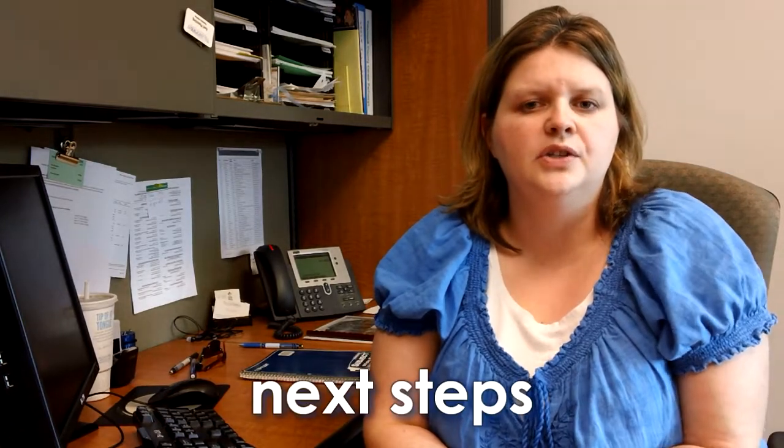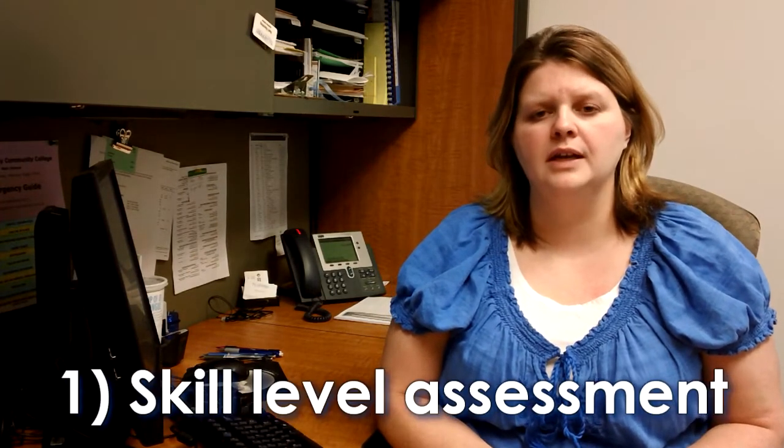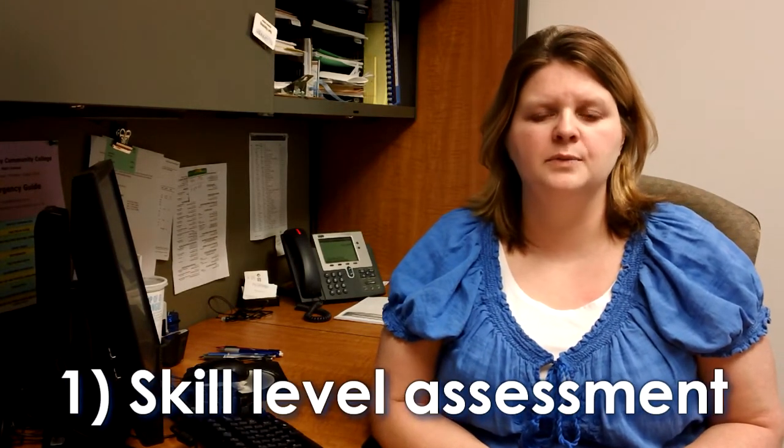Once a student has done their admissions, there are a few more steps that credit students need to do. There are many programs at Tillamook Bay Community College that have minimum levels in reading, writing, and math. You're going to want to take care of these prerequisites first so that you can then take your program courses. When I first started, my first few terms I went and got all my prerequisites out of the way. It was a good choice — it made things a lot easier to do.